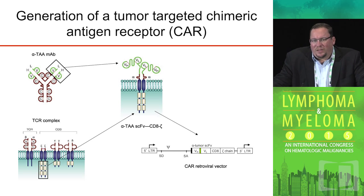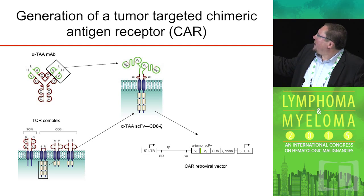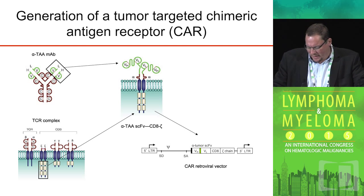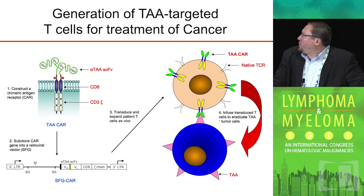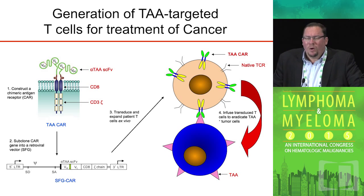A T cell can be genetically modified to recognize a cancer cell through the introduction of a gene that encodes for a Frankenstein-like molecule that we call a chimeric antigen receptor, which is part antibody — which recognizes your target antigen — and part T cell receptor. This approach allows for a T cell that would otherwise ignore a tumor cell to now recognize a particular antigen on the surface of the tumor cell, and once it does so, will allow the T cell to eradicate the tumor.